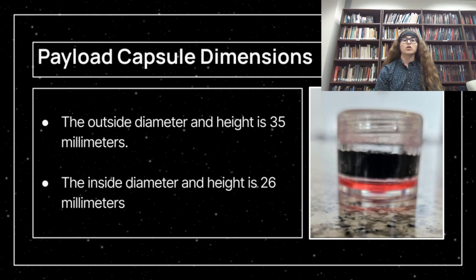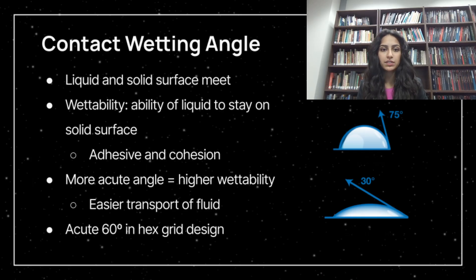Our proposed PMD design will sit in an acrylic vial within the Z-Cube, with an outside diameter and height of 35 millimeters and an inside diameter and height of 26 millimeters. The contact wetting angle is a very important concept in fluid dynamics, defined by the angle at which liquid and solid surfaces meet. The goal is to emphasize wettability — the ability of liquid to stay on a solid surface — defined by how adhesion and cohesive forces are balanced. Smaller, more acute angles effectively increase wettability and result in easier transport of fluid. A 30-degree angle results in high surface energy and contact with the surface, whereas a 75-degree angle has low surface energy. We are therefore using hexagonal capillaries, which have 60-degree acute angles, to maximize efficiency.